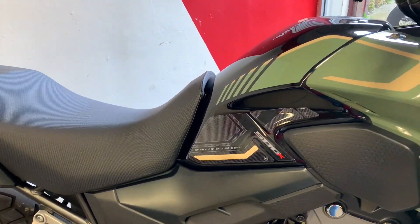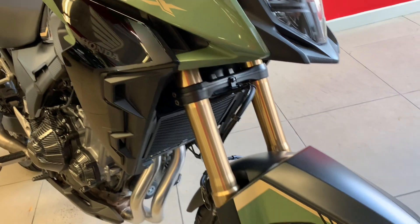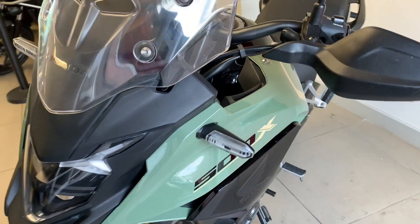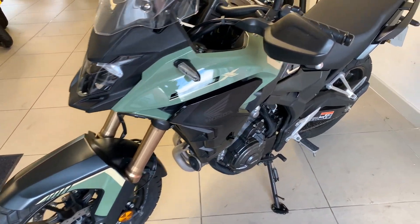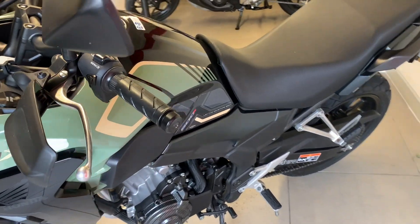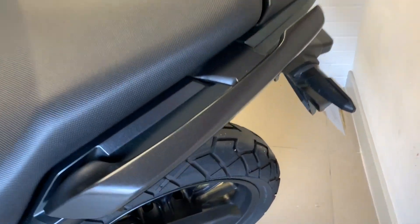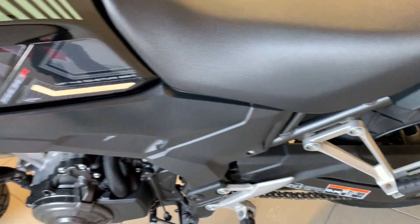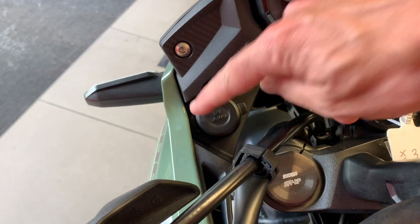We've got some little carbon fibre covers, a nice tank protector sticker, and knuckle guards. There's plenty of meat on that front tyre. As I said, this was the best colour for this year — it's a 2023 bike. The rear tyre also has loads of meat on it, and there's a 12 volt socket down there.